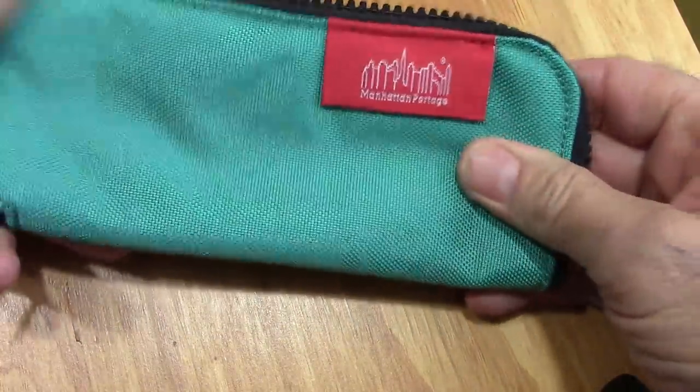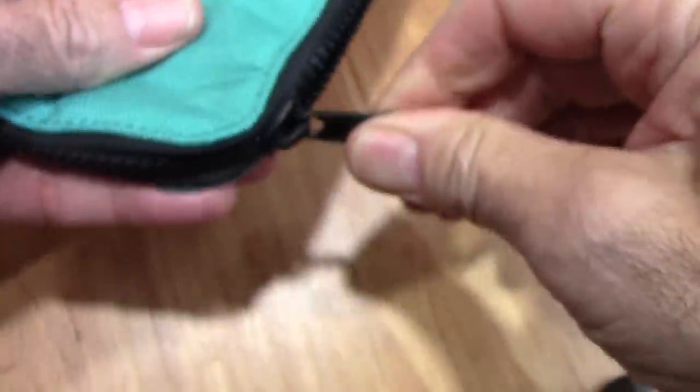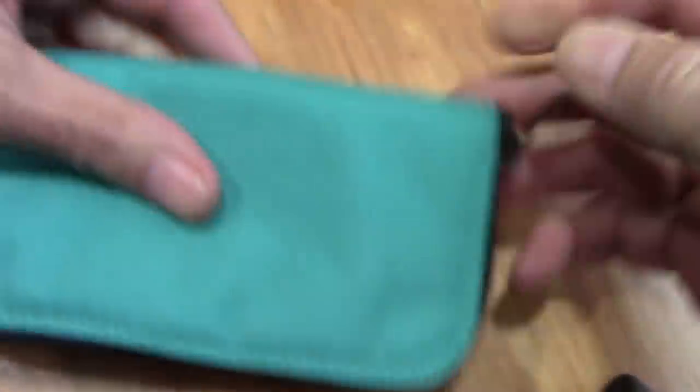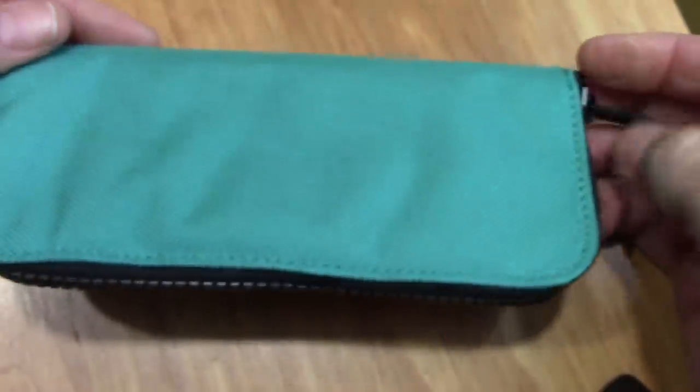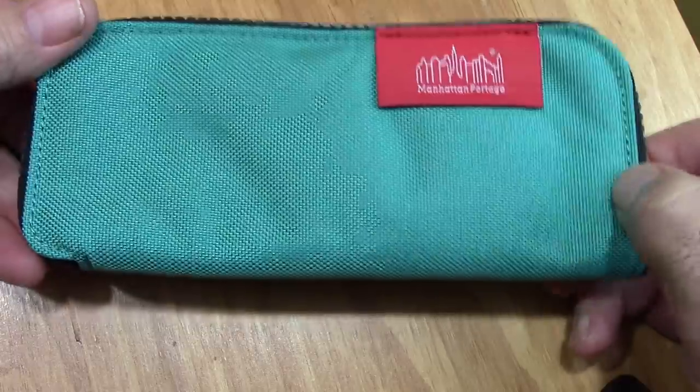This is a strong, well-made bag, and with the zipper on it, once you put the pens in there, they're going to stay in there. So I think the next thing we need to do is put five pens in here and see how they fit.